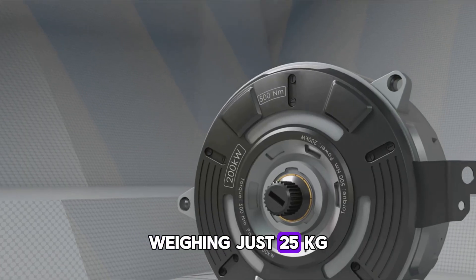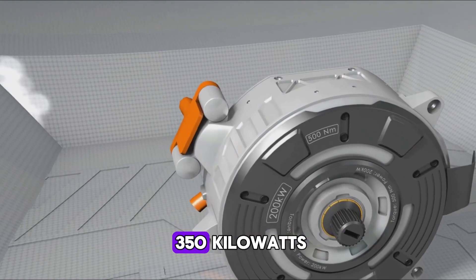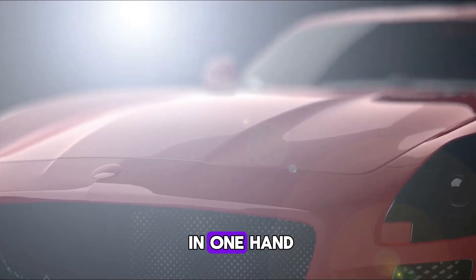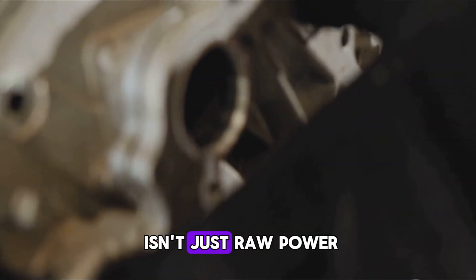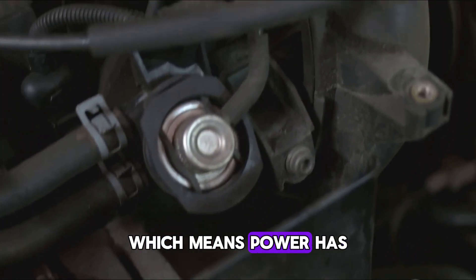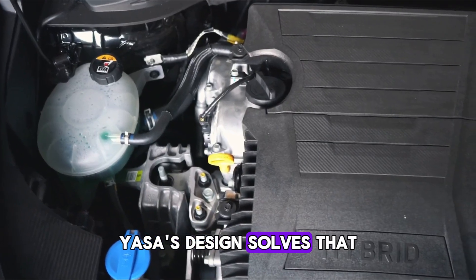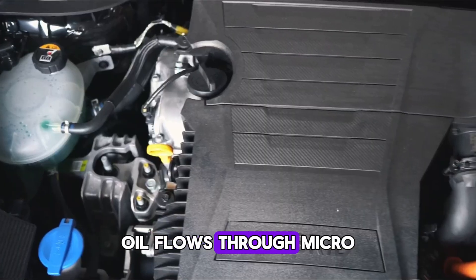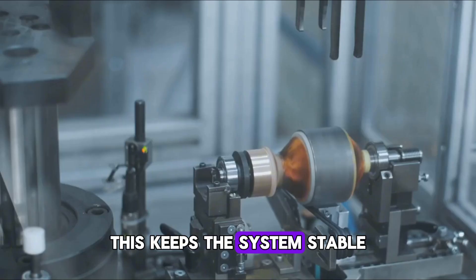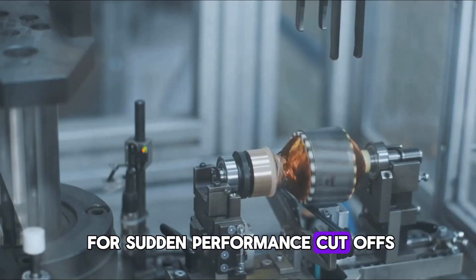Weighing just 25 kilograms, this motor delivers a constant 200 kilowatts with peak bursts hitting 350 kilowatts — supercar power in something you could lift in one hand. The real magic isn't just raw power. Traditional radial motors trap heat deep inside thick cores, meaning power has to drop off before things melt down. Yasa's design solves that: oil flows through microchannels in the copper windings, cooling the motor where heat is born, keeping the system stable even under full load and eliminating the need for sudden performance cutoffs.